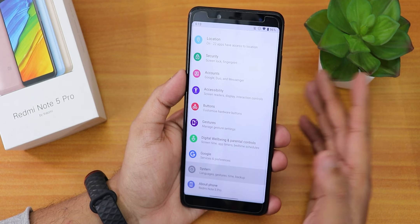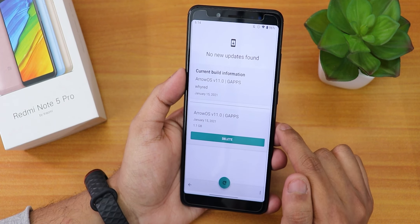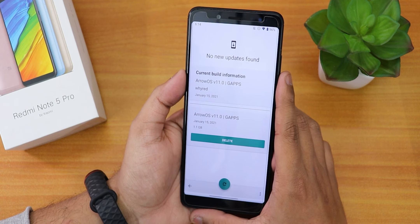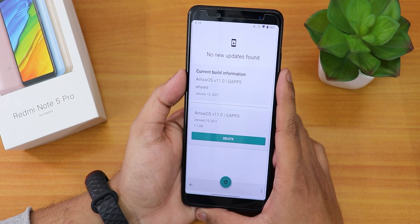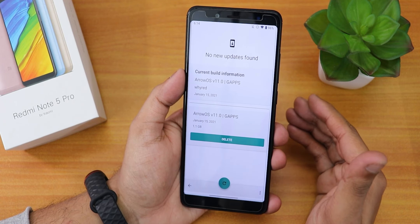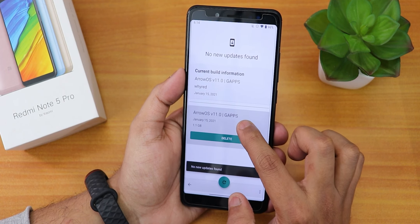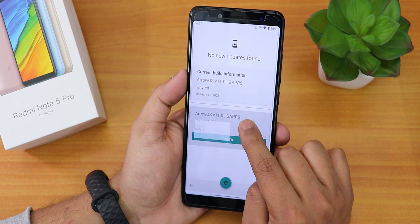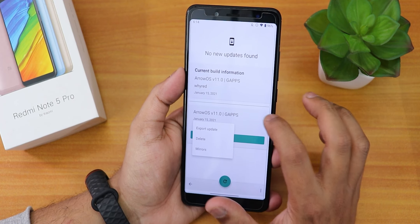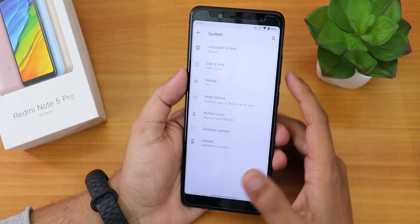Let me first talk about updates. I was on the 14th January build. In the system we have this system updater, and this particular OTA updater does work. If you want to flash this ROM, you can follow any flashing guide from the card. I used the latest Orange Fox recovery, which worked fine even for OTA updates. I used this system updater to update to the 15th or 16th January build. You can check for updates, or export the zip file to store if you want to flash it later. The system updater is working 100% even this early on Android 11 for the Redmi Note 5 Pro.